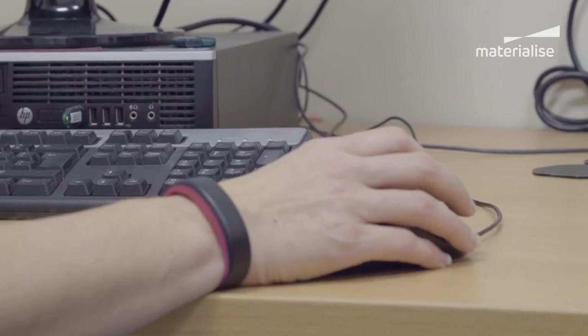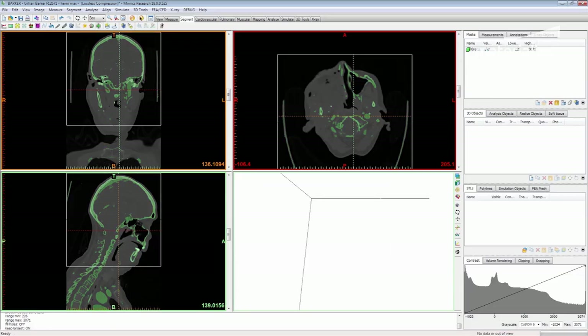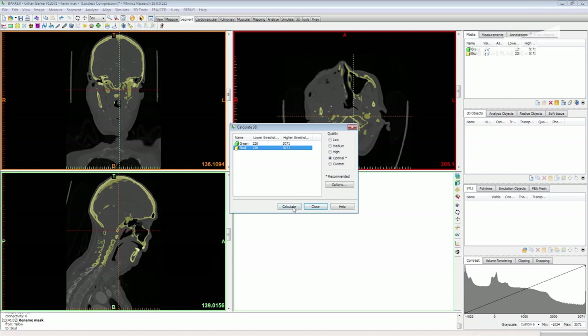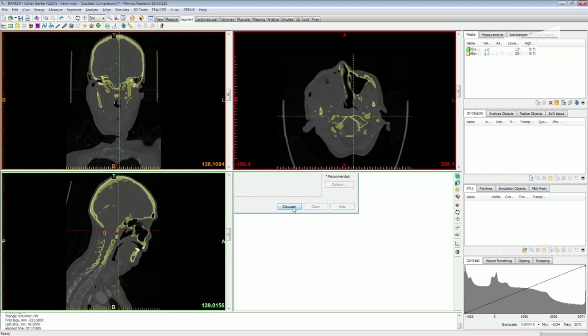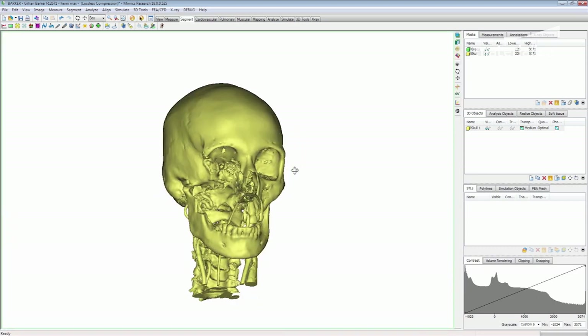I was really surprised — the software I found really easy to use. I don't know if that's because I know what I want to achieve with it, but I do think it's very simple to use in terms of thresholding. You know, bone CT — you pick it out, you've got what you need, then it's just a case of chopping your model down.